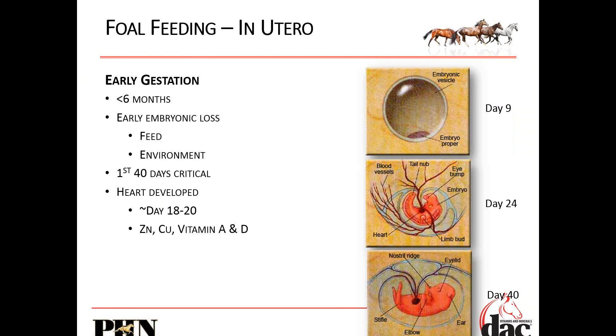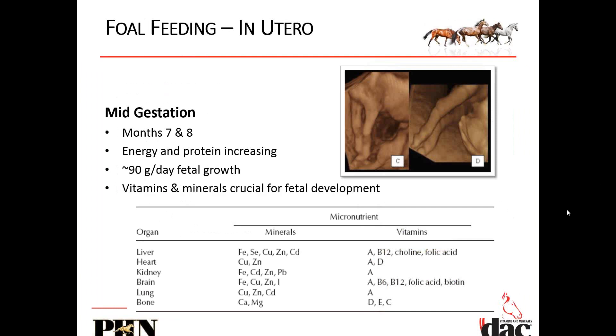Vitamin A comes from fresh green grass. Most of our horses don't get a lot of fresh green grass, certainly not this time of year. Vitamin D comes from the sun — I was traveling in Michigan last week and we didn't see the sun once. They mentioned that in January of last year, they didn't see the sun at all. So adding supplemental vitamin D is beneficial too.